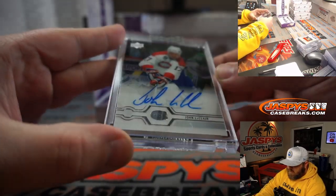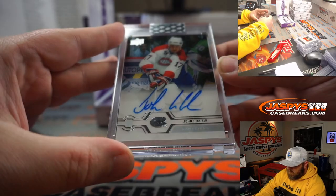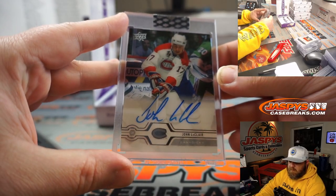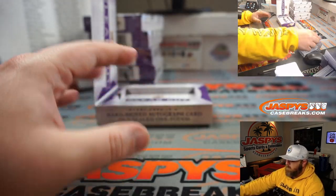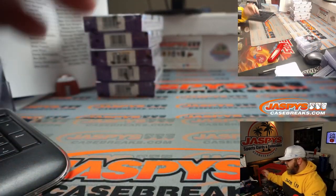John LeClair for the Canadiens — Amir Majoub. Thank you very much, Amir, congrats.